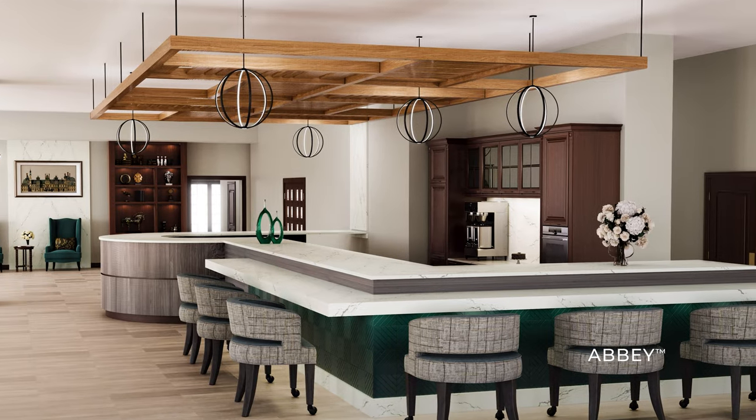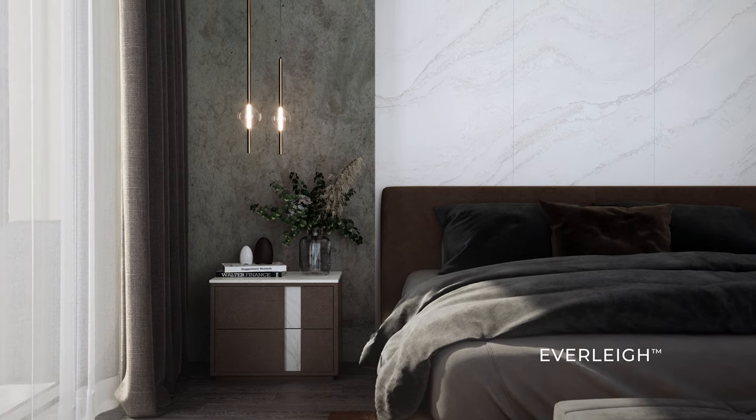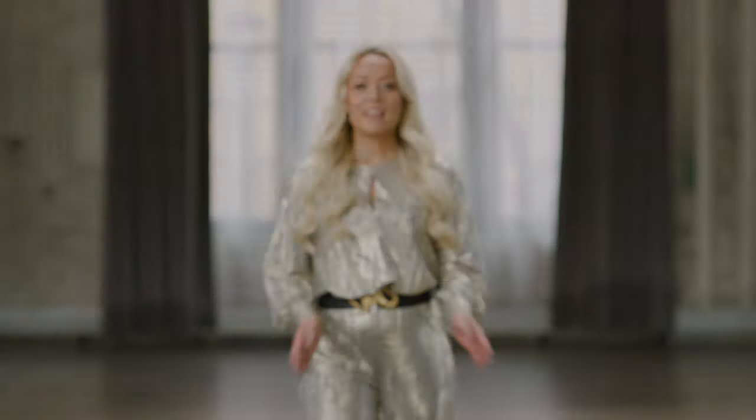Within your space, within your designs, push the boundaries of what's possible. Introducing our most innovative new design launch yet. These new Cambria designs will revolutionize quartz.